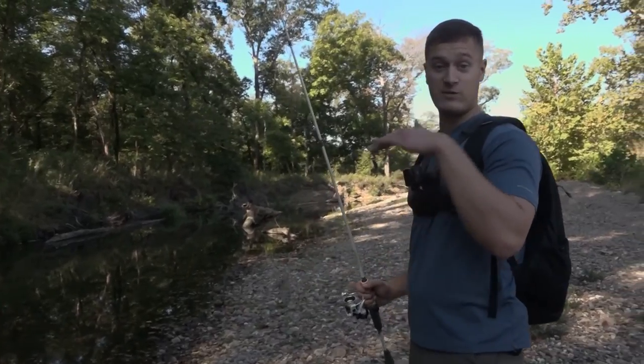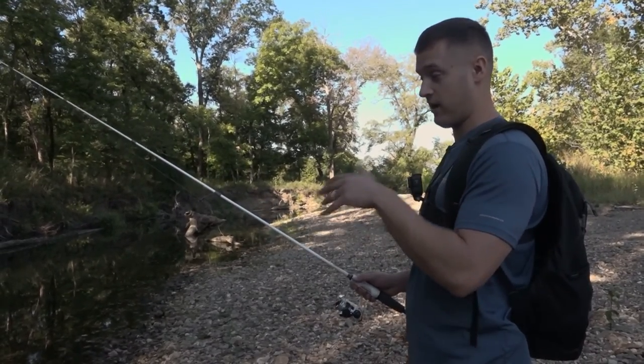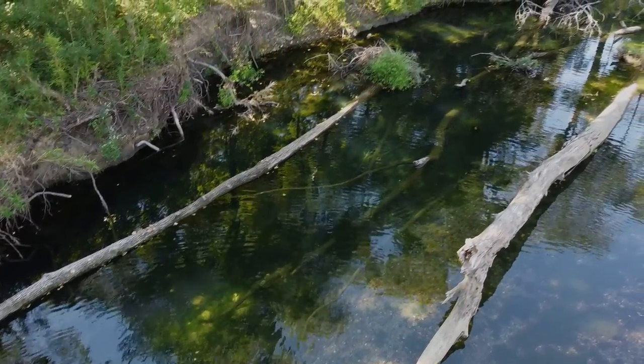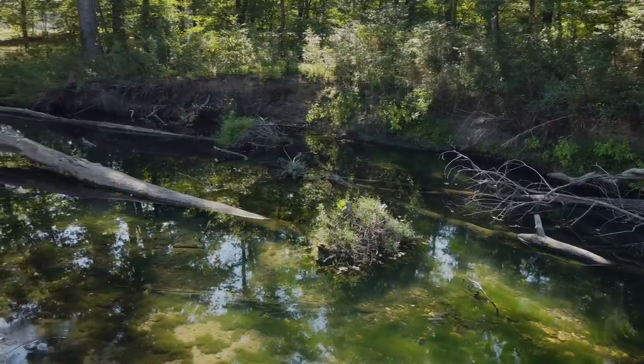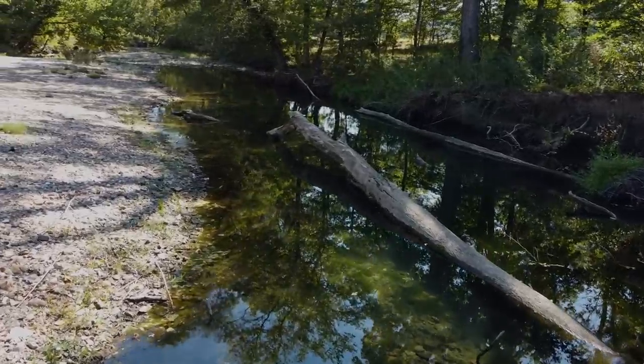Alright guys, we just caught that awesome smallmouth. We've reached a really great spot that we can break down how to fish this spinner bait effectively. It's a deep spot, kind of like a channel bend in a lake. It's got rocks, wood, lots of laydown trees — perfect places for the spinner bait. I'm gonna show you exactly where you need to throw it and how you need to fish it.